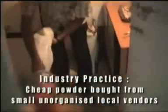Ceasefire's technical team also retests the powder independently. The industry norm, on the other hand, is to buy powder at the cheapest price from small unorganized local vendors, and very rarely do extinguisher manufacturers carry out independent tests on the powders they have sourced.